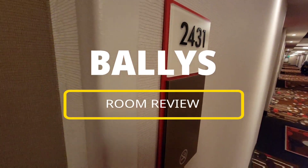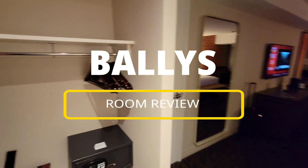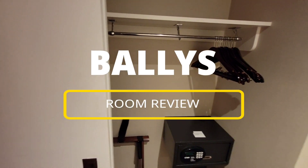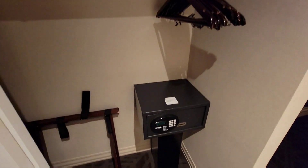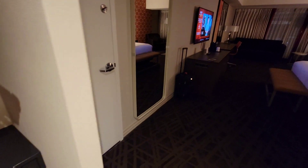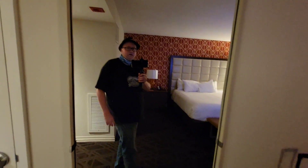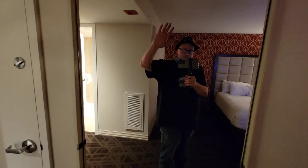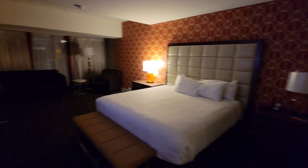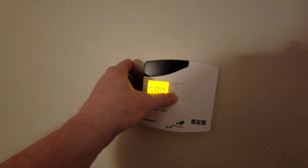This is the room tour for the vlog, just a quick run through. I am at Bally's and this is a resort room — just got in my flight from Detroit. This is actually a pretty large room when you really look at it.